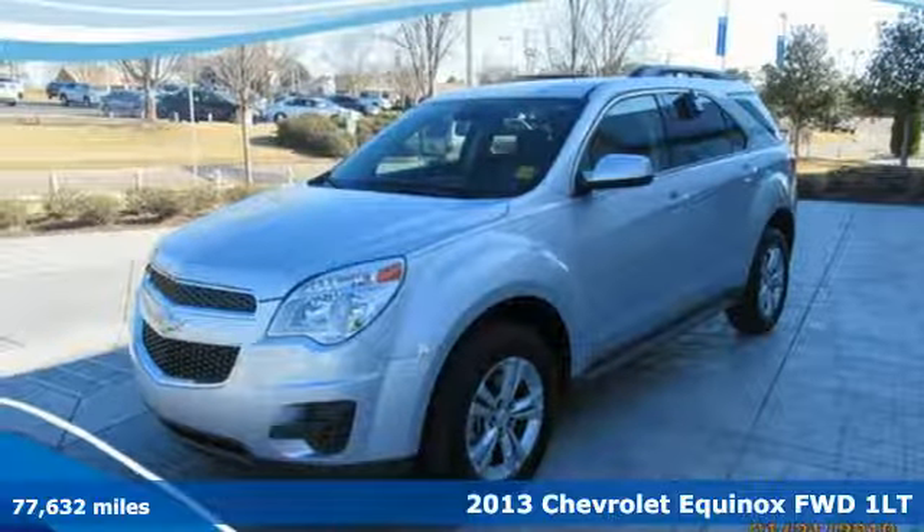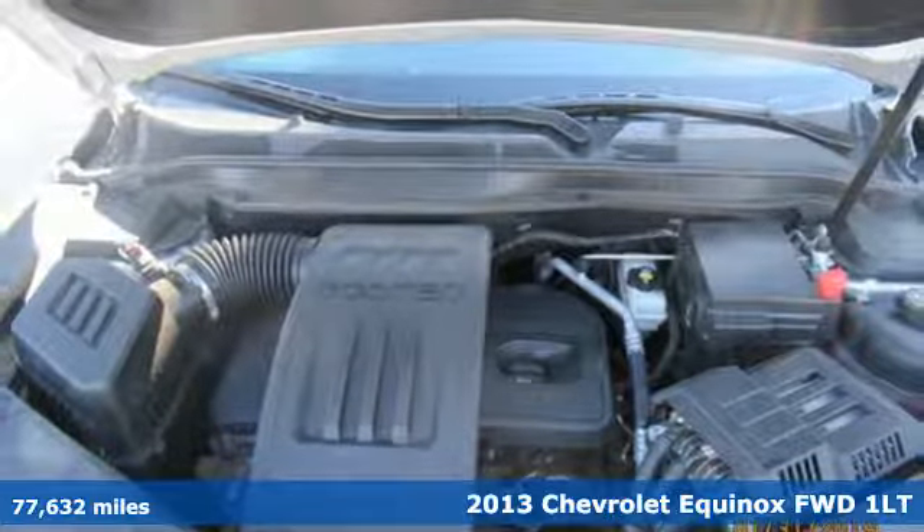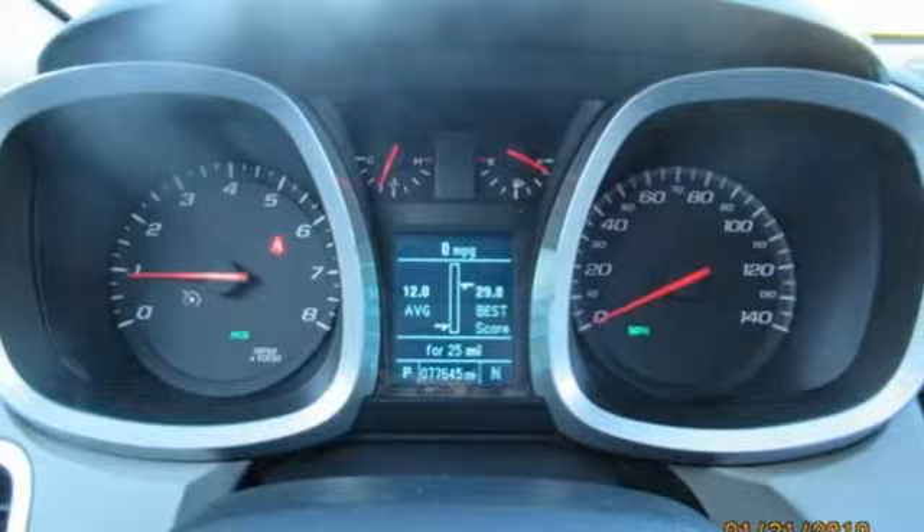Here's a 2013 Chevrolet Equinox, designed to handle life's journeys and all the equipment it requires. And get ready for an impressive combination of features.